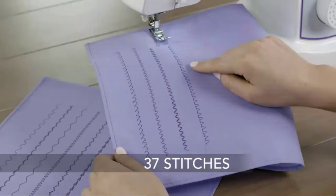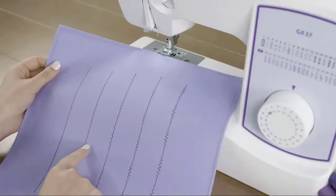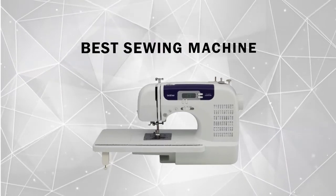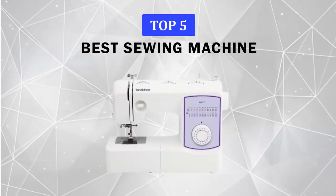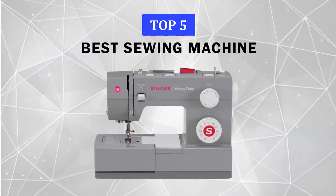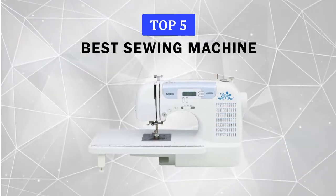In this video, we are going to discuss the features for some of the best sewing machines available on Amazon. Although we didn't personally use these products, we made this list based on customer reviews, ratings, and the number of sales on Amazon. Before we get started, we have included links in the description for each product mentioned, so make sure you check those out to see which one is best for you.